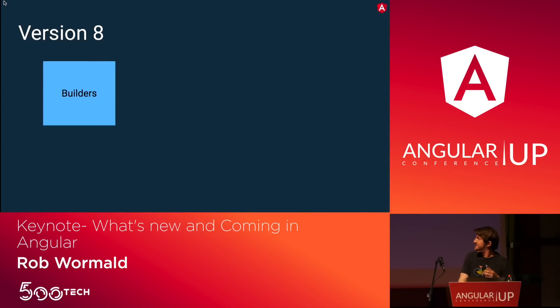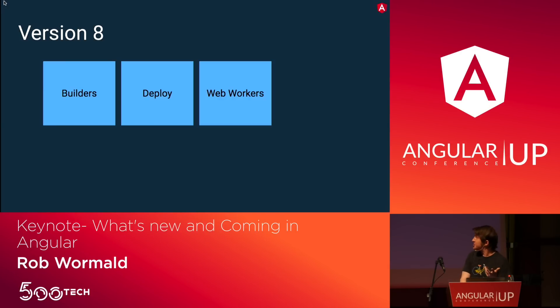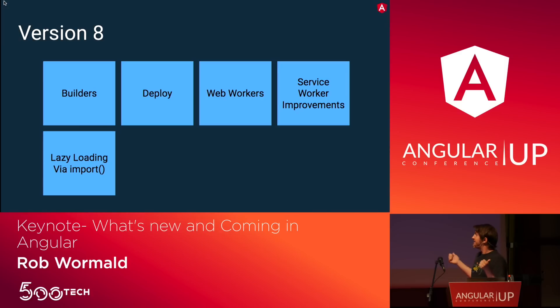We've also added stuff to the CLI with our new Builders API, which allows you to extend it. We're adding ng-deploy — a one-command deploy to Firebase, Azure, or any of these cool sites. Web worker support was added by a community member, allowing you to move complex calculations to an off-thread worker. Service worker improvements were also made, and we added lazy loading support via the native import — taking away stuff from Angular and using what the platform gives us.